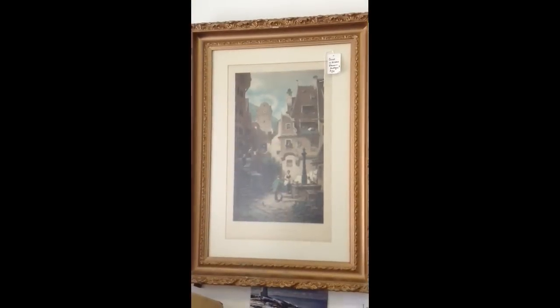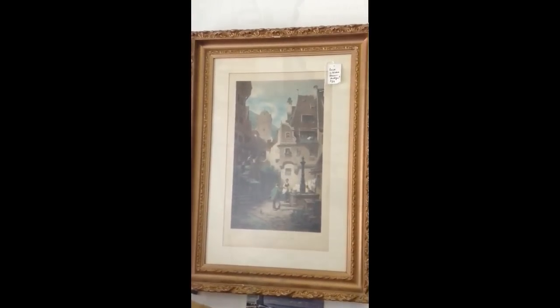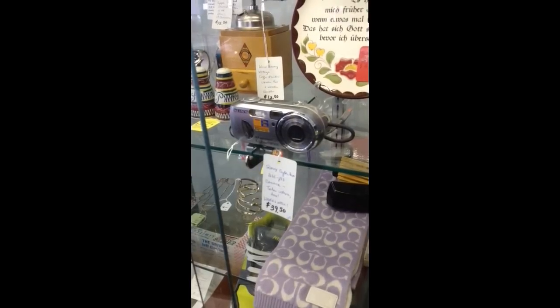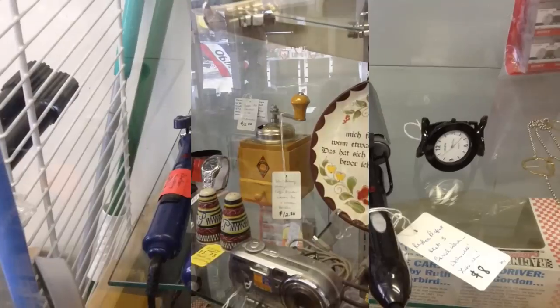An elegant large print with a gilded golden colored frame. It's an antique as is. Here's a Sony Cybershot digital camera, also takes videos. And behind it you can see the vintage West Germany coffee grinder.